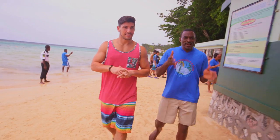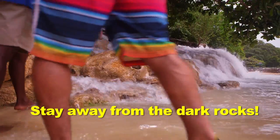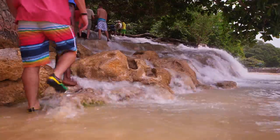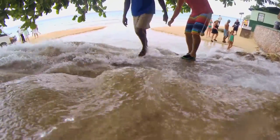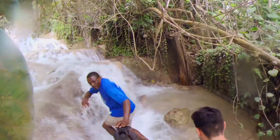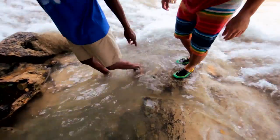We're going to stay to the extreme left of the waterfalls. I'm going to ask you, please stay away from the dark rocks. Gotcha. If it's possible, step exactly where I step. These rocks are built of limestone.